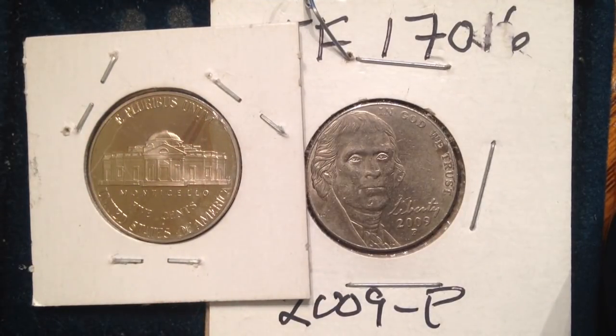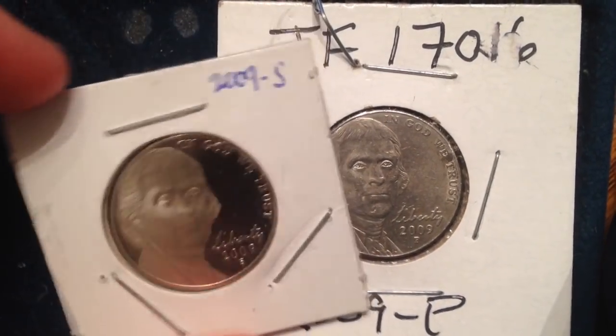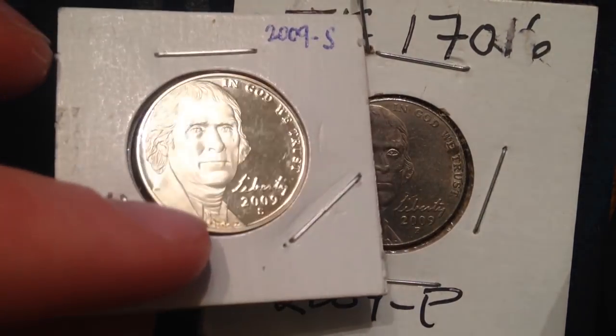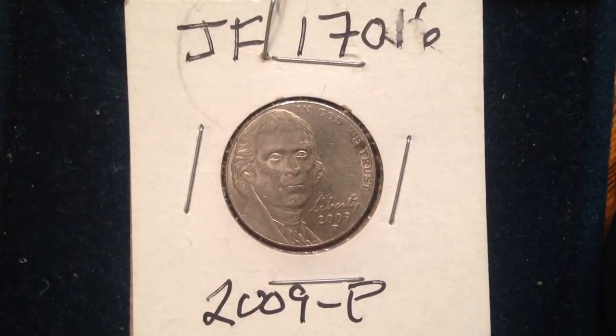A few additional notes: satin finish versions of the 2009 P and D nickel were struck for inclusion in the 2009 uncirculated mint set. These satin finished coins are considered a separate issue by most collectors and major grading services. So you can have P and D with a satin finish. The S mint mark here indicates it's a proof coin with a proof finish, while the regular business strike has a standard finish — but some P and D 2009s have that satin finish intended for the uncirculated mint set.